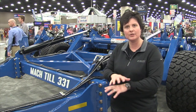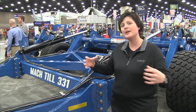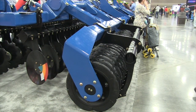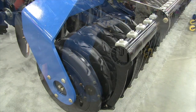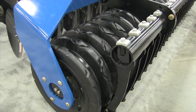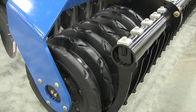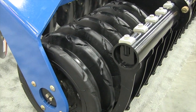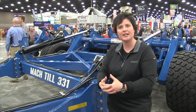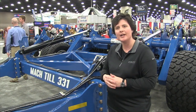As it goes through the machine, it's mixing the residue in with the soil. On the very back of the machine there's a corrugated rubber roller that takes and rolls that into a smooth bed, making it perfect for spring planting. That residue is combined so it's not going to blow away.